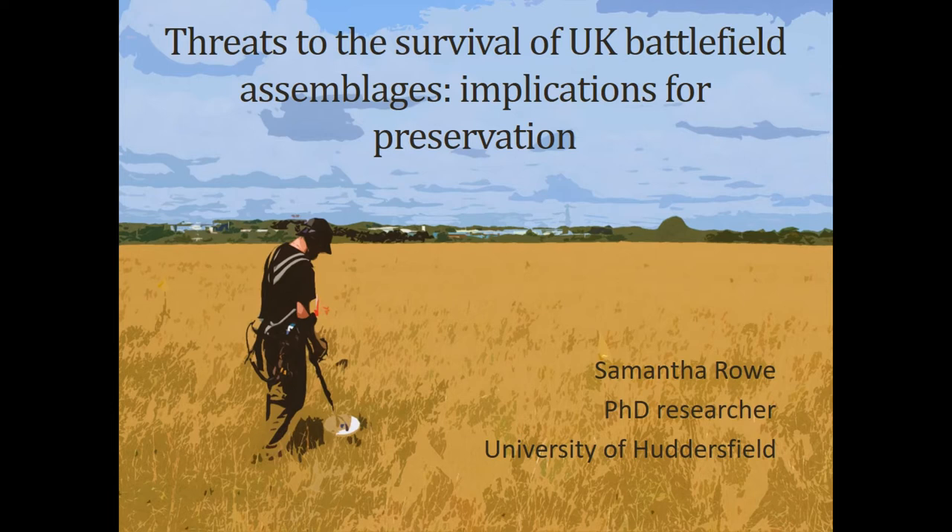My work focuses on 17th century sites of conflict from the Civil War period. I'll be discussing the nature of battlefields as landscapes and archaeological sites, how they're currently managed in the UK, why they're threatened, how we can assess the state of their condition, and how we might develop strategies that will aid in the global management of battlefields and any vulnerable sites with assemblages in topsoil deposits.